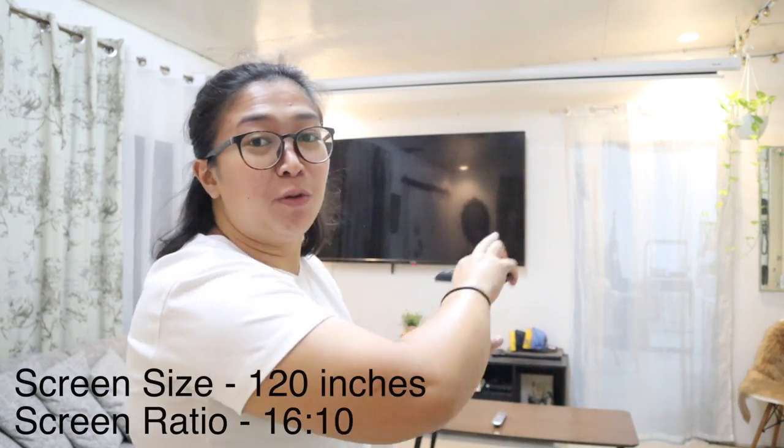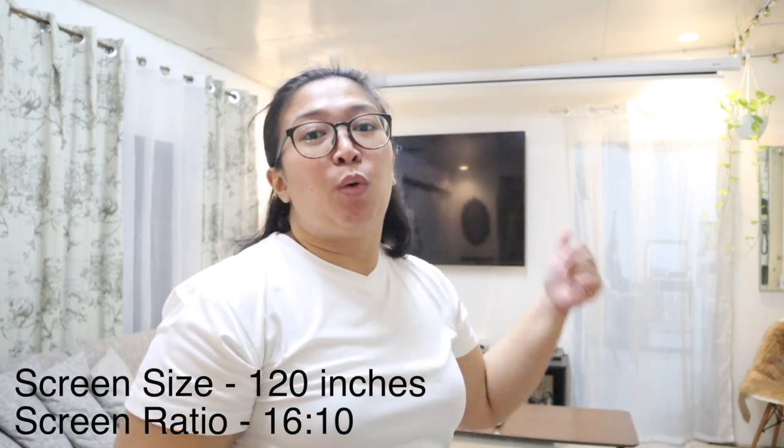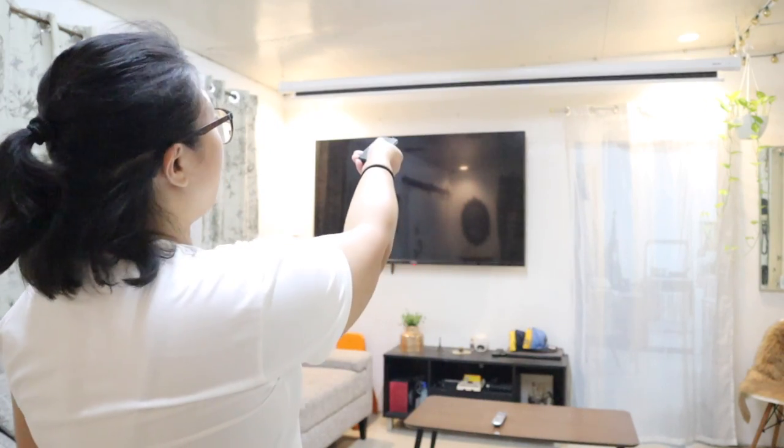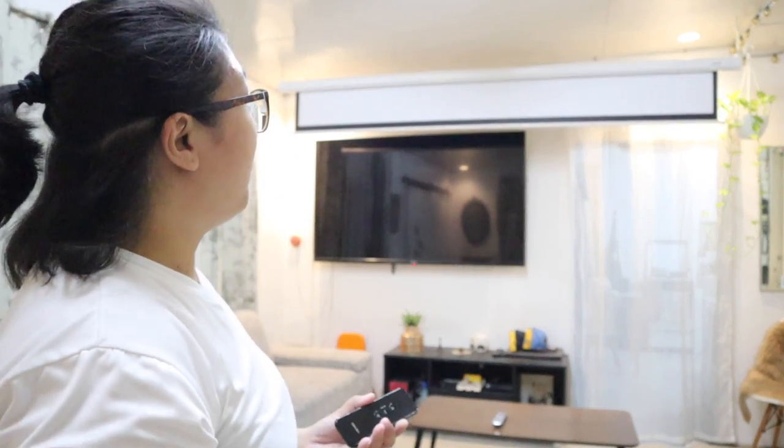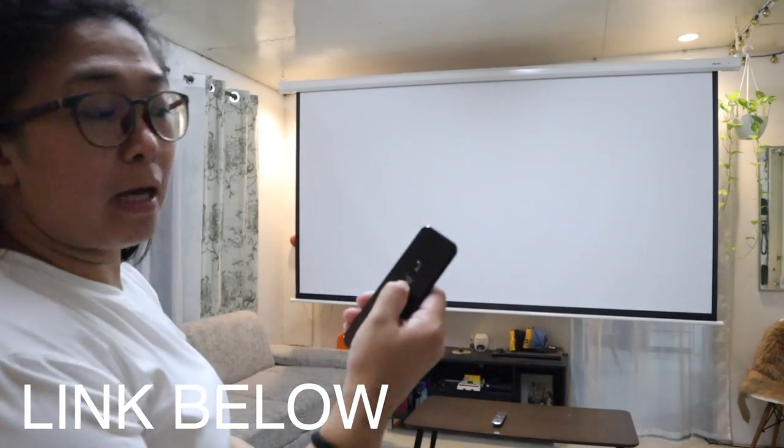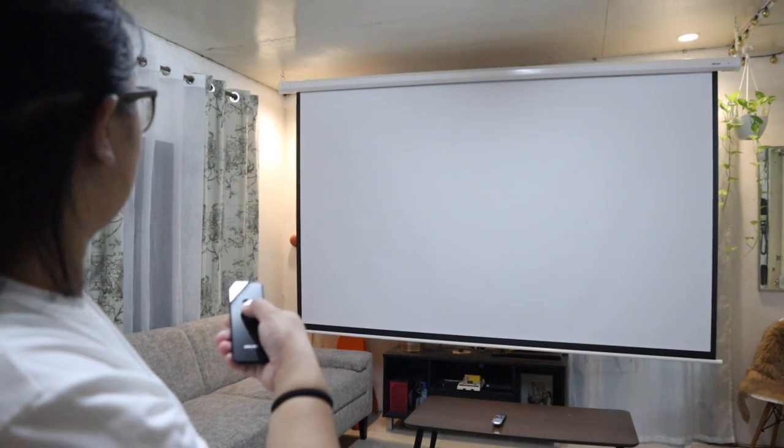So ibaba natin sya. Pinindot ko lang yung down button niya — and ganyan sya, dahan-dahan lang syang bumababa, guys. So kung gusto nyo na sya i-stop, i-push nyo lang yung stop button. Tapos kung gusto nyo pa sya i-baba, pwede nyo namang ituloy. Ayan yung ating screen. Pero meron pa yung i-bababa — kung makikita nyo yung ibabaw niya, hindi pa sya sagad dun sa black na border. Tatama na lang kasi sya dun sa may sofa, kaya in-stop ko na sya. So, ayan yung screen natin.